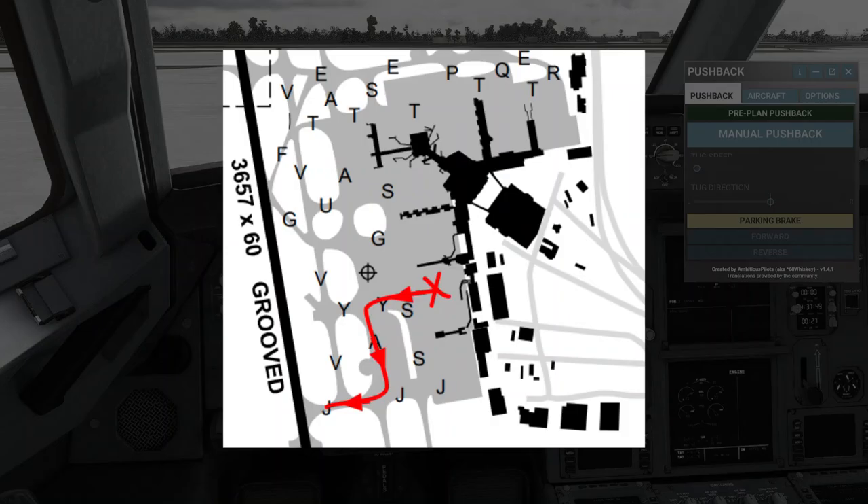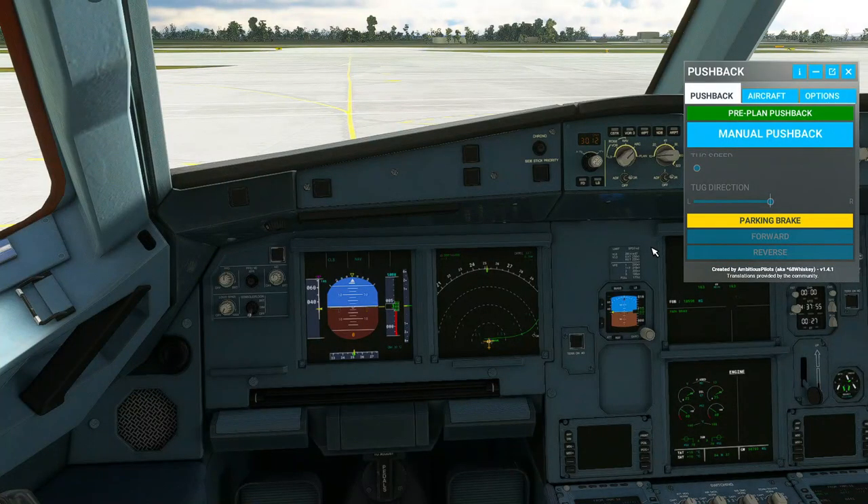Jetstar 774, taxi Yankee, Alpha, Juliet, holding point runway 34. Taxi Yankee, Alpha, Juliet, hold runway 34, Jetstar 774. Just as I thought.